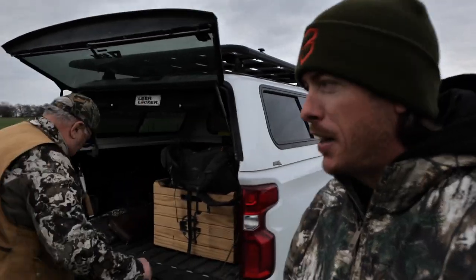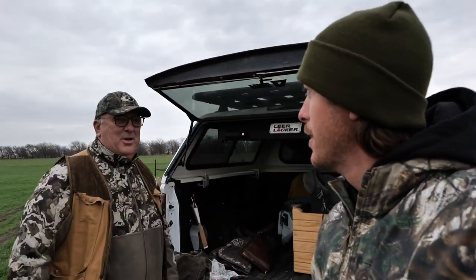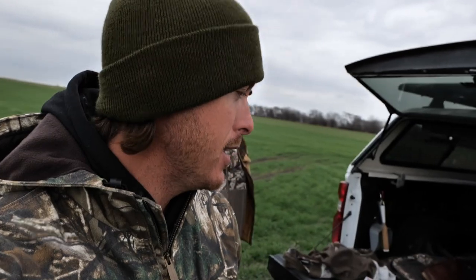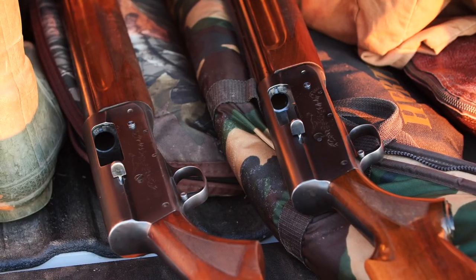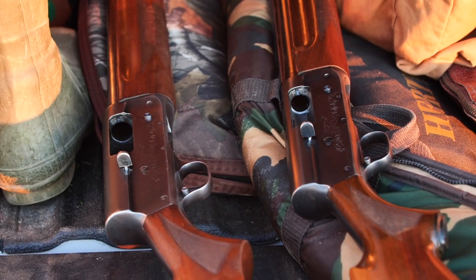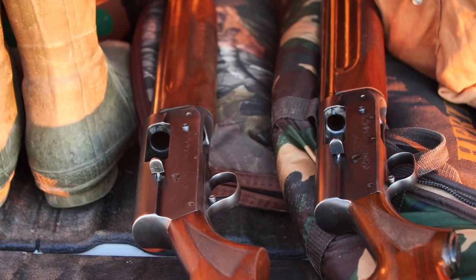Well howdy y'all, welcome on back to the channel and into the first day of winter dove season. We're out here at a field that me and old dad have hunted before. LFD, everyone's favorite all-American dad right here. You're looking good, you got some new gear, you're decked out ready to go do some dove hunting. The thing that's pretty special about what me and dad do when we go bird hunting — which isn't very often — is when we get the opportunity we like to break out some old classics.